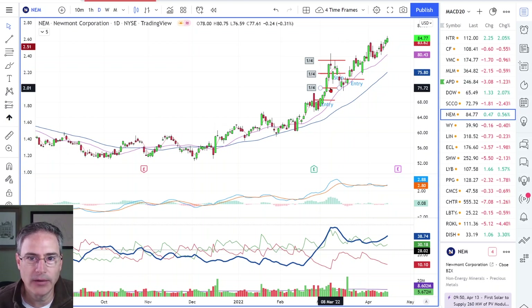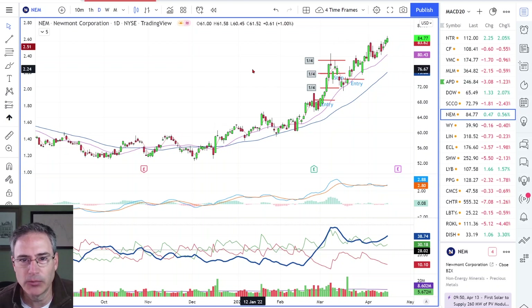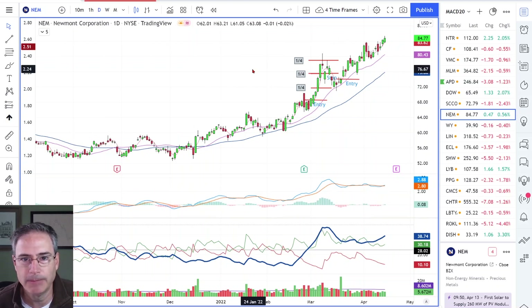On that trade I averaged two R. I took one quarter at one R, another quarter at three R, and the other two quarters at two R. If I can make two times what I risk on a trade, I consider that to be a really strong trading play.